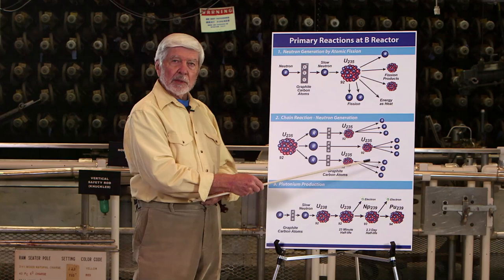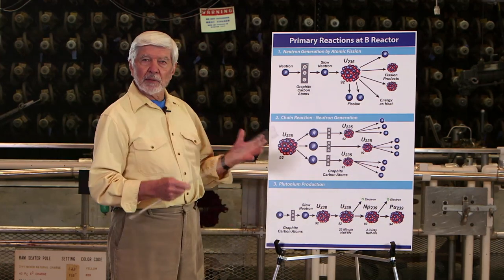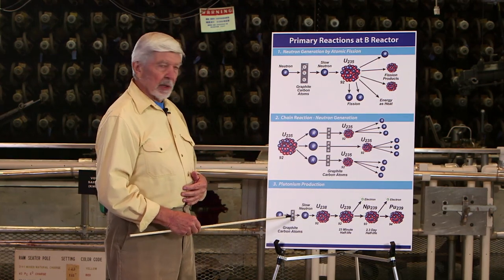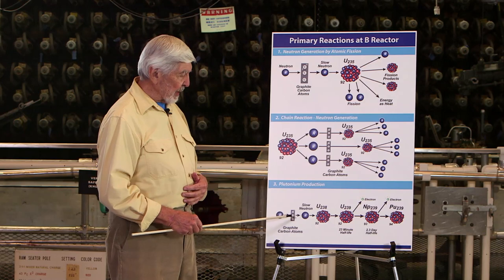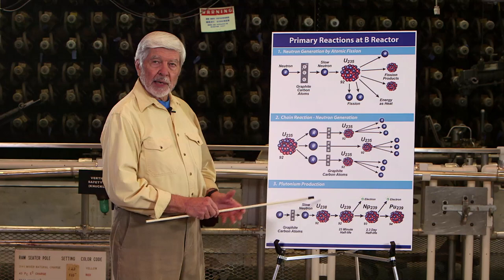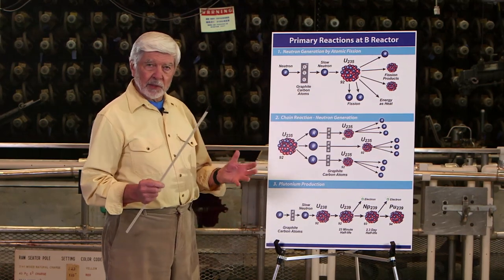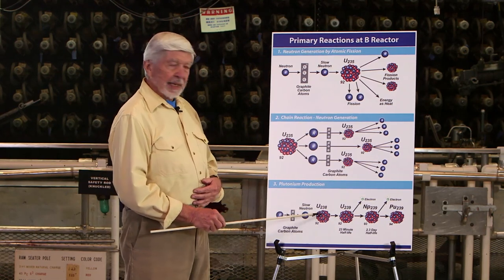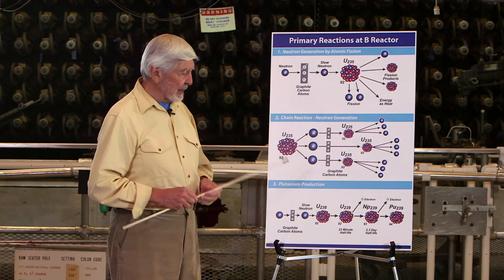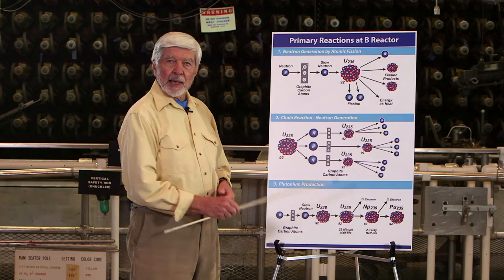Why do we want all of these neutrons? In order to make plutonium, we need a flood of neutrons, because those neutrons are slowed down by passing through the carbon atoms. When they intercept the uranium-238 isotope — which is most of natural uranium — the uranium-238 accepts the neutron but does not fission. Instead, it becomes a new isotope: uranium-239.